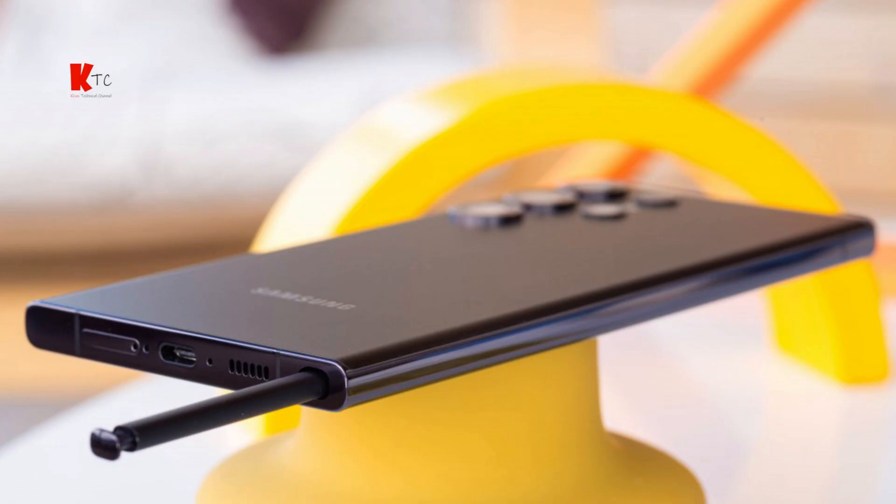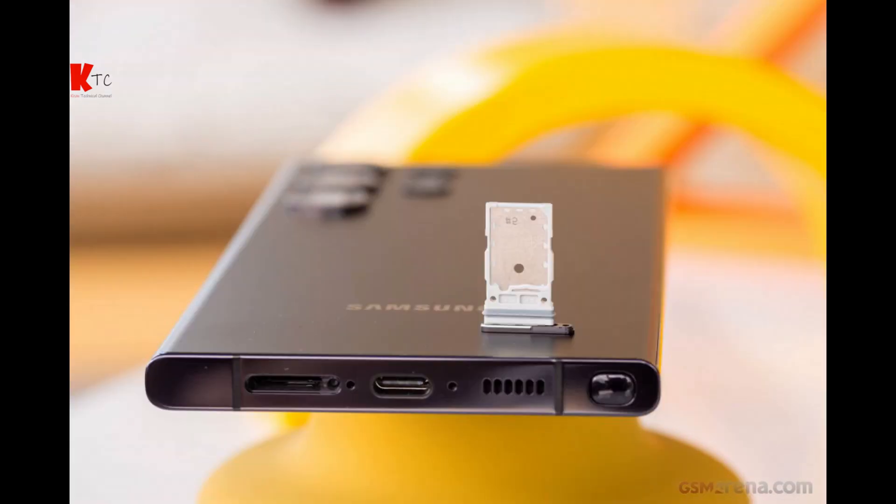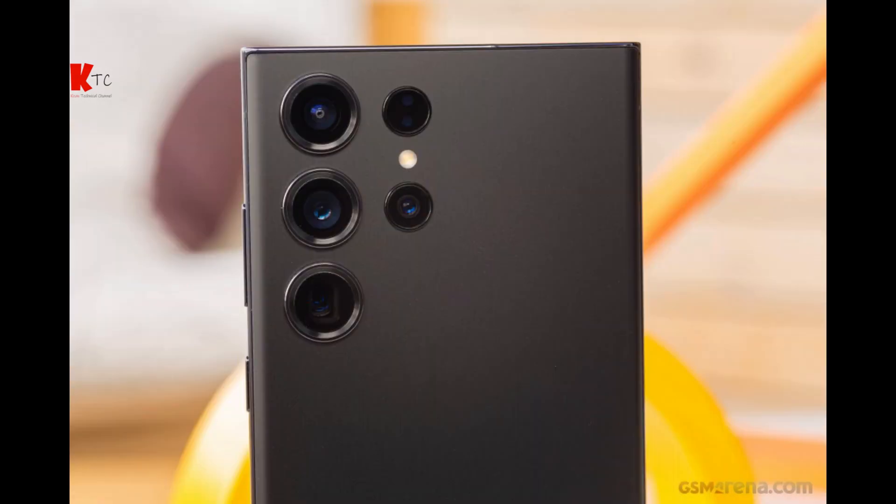That's it for our in-depth review of the Samsung Galaxy S23 Ultra. If you enjoyed this video, don't forget to give a thumbs up and subscribe for more tech content. As always, leave your thoughts and questions in the comments below. Thank you for watching — I'll see you in the next video.